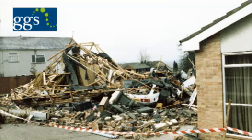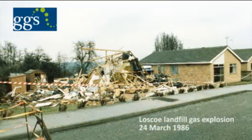When the confined space is a house, the consequences can be disastrous, as was seen at Losco.